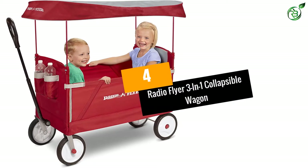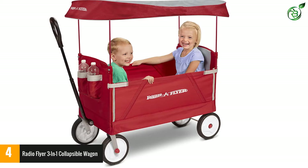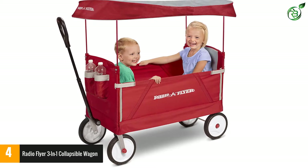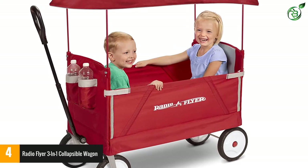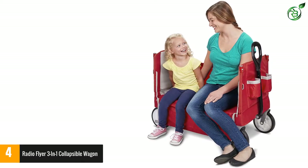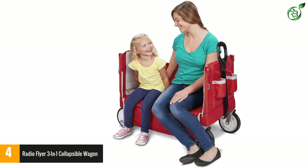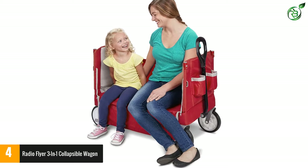Number four: Radio Flyer Three-in-One Collapsible Wagon. The fold-away frame structure makes this wagon ideal for shopping. This multi-functional cart is suitable for bench seating, two-rider seating, and hauling. The single-handedly folding structure is convenient for walks, and you can use this cart for traveling with pets or children.